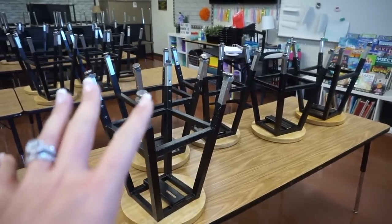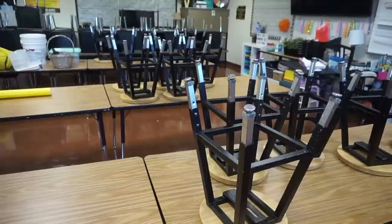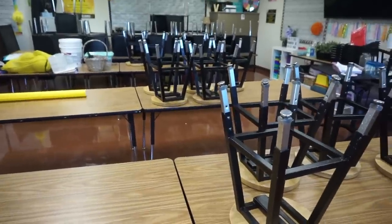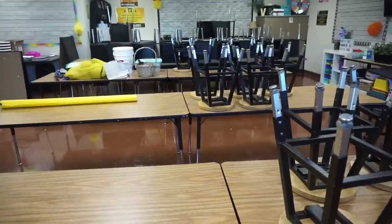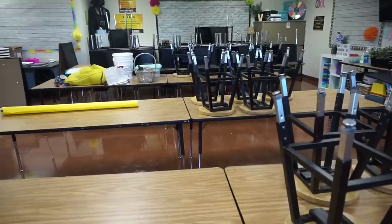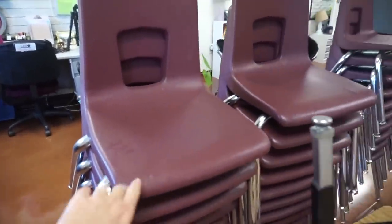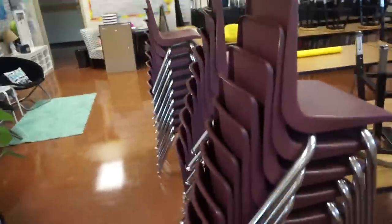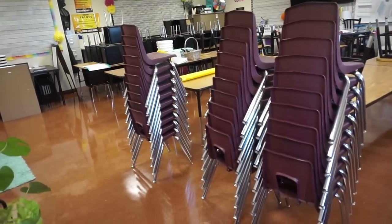I'm still waiting on the stools. Sheila said she'd give me five of them, which puts me at about 21 stools, so I would only need nine more — and that's if we have 30 students. I might stick with the stools and put an email out today asking if any teachers have spare stools to donate. They brought me first grade chairs, and I don't think those are going to work — these are fourth graders!